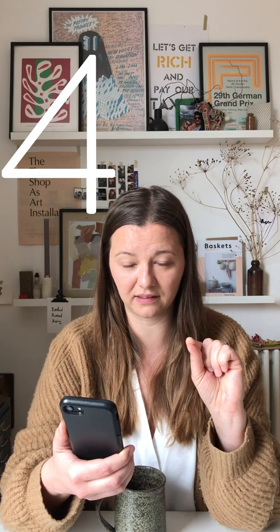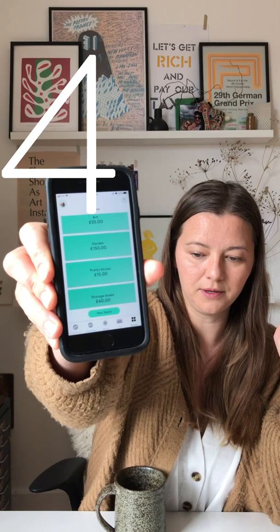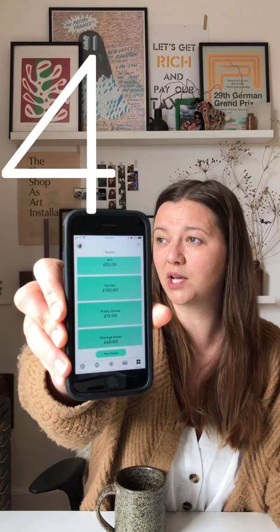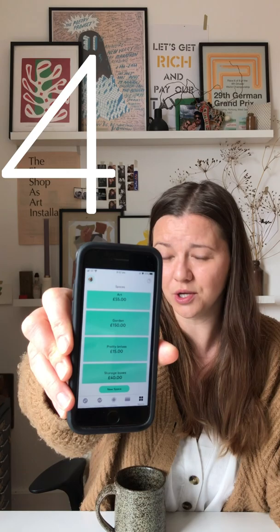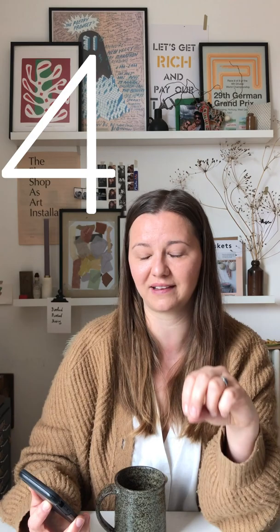Here are my Spaces — can you see? I've got a fund for art, a garden fund, and I want some pretty knives — if you know, you know. And I've got some storage boxes that I've seen that are beautiful but a bit pricey. It's much sweeter to shop like this, to give yourself a bit of time to marinate and make sure it's something you really want. The Starling Savings Pots just make it really simple — they take the guesswork out.